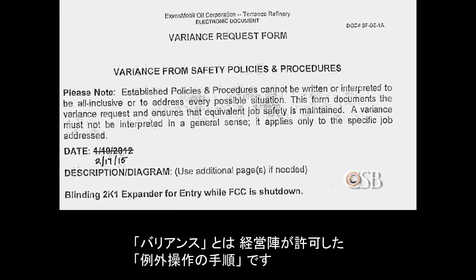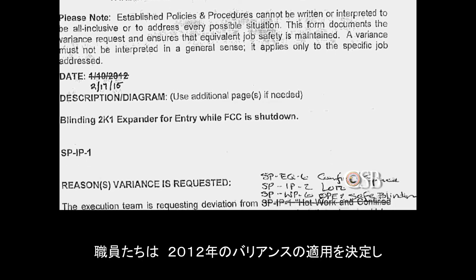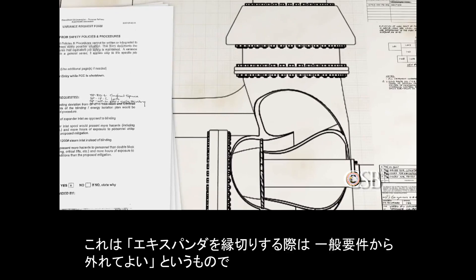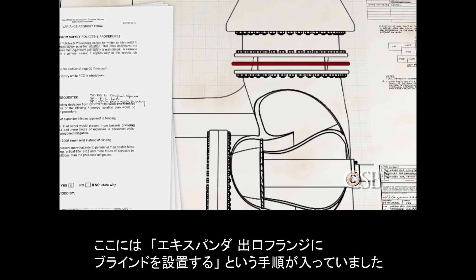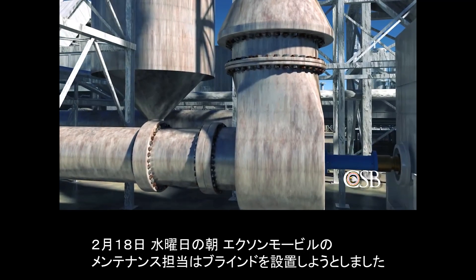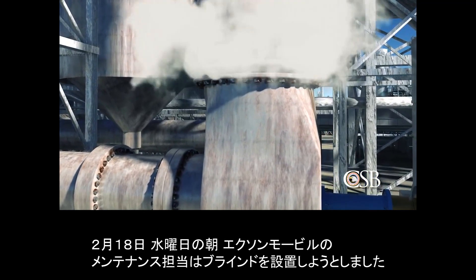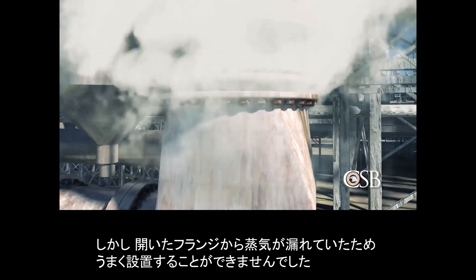A variance is a management-approved deviation from procedure. The group decided to use the 2012 variance, which allowed a departure from the typical requirements for isolating the expander. Part of that process involved installing a blind in one of the expander's outlet flanges. On the morning of Wednesday, February 18th, ExxonMobil Maintenance attempted to install that blind, but were unable to do so because steam was escaping through the open flange.